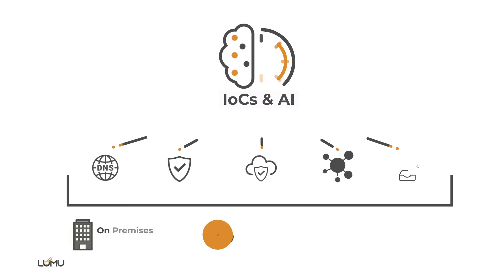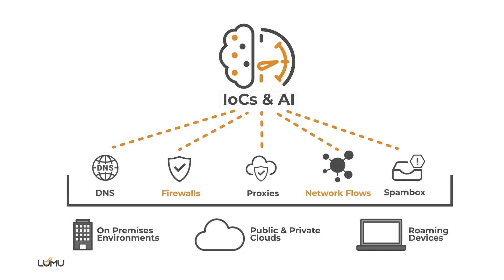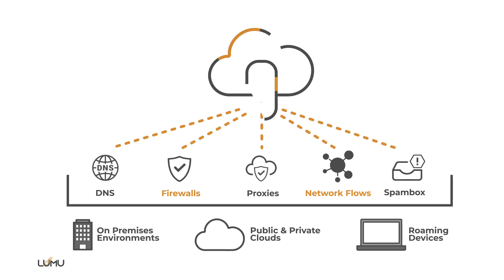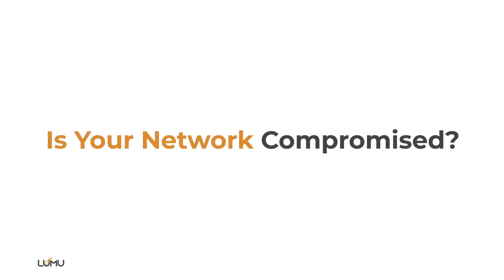Lumu collects the different pieces of metadata in real time, which is constantly compared against known and certified IOCs for the most accurate compromise assessment available today. Your own metadata can help you answer the most fundamental question in cybersecurity: is your network compromised? The answer is at your fingertips.